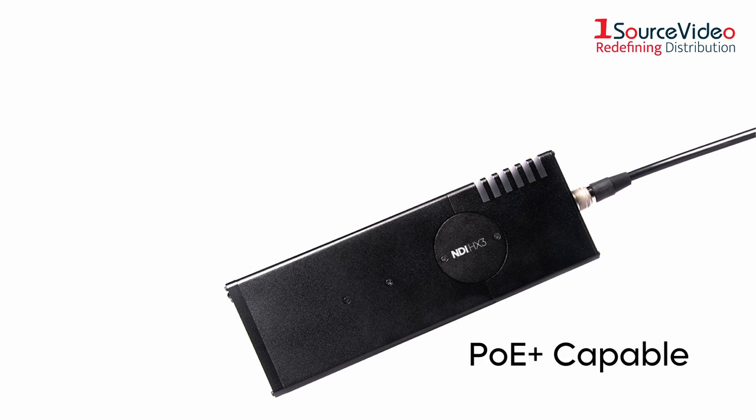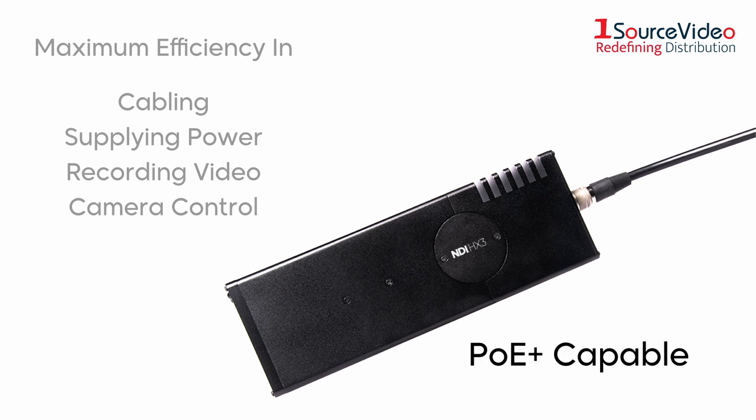The UHD NDI 3x30 is PoE Plus capable, meaning you get maximum efficiency in cabling, supplying power, recording video, and camera control through one cable connected to a PoE Plus switch.